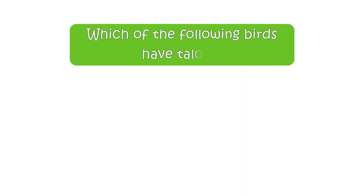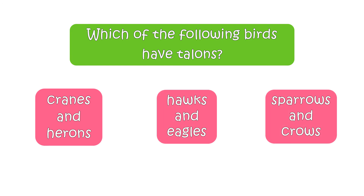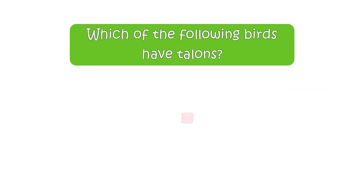Which of the following birds have talons? Your options are cranes and herons, hawks and eagles, or sparrows and crows. The right answer is hawks and eagles.